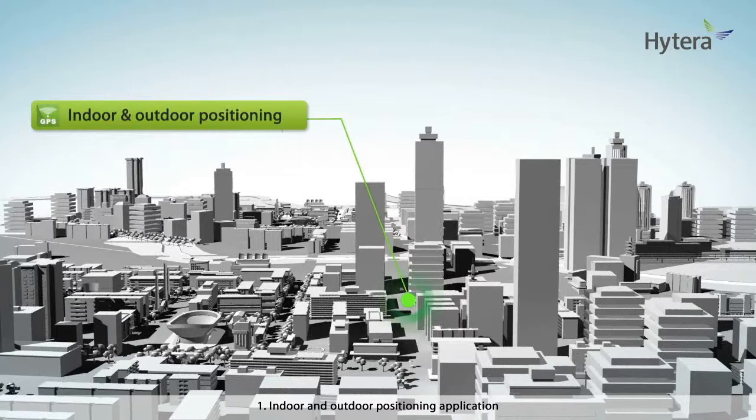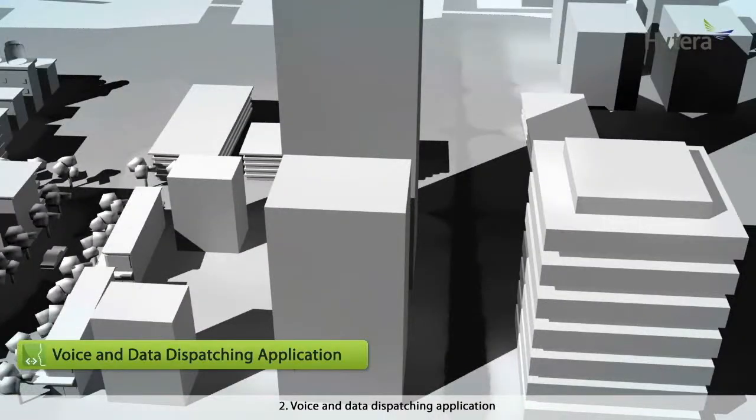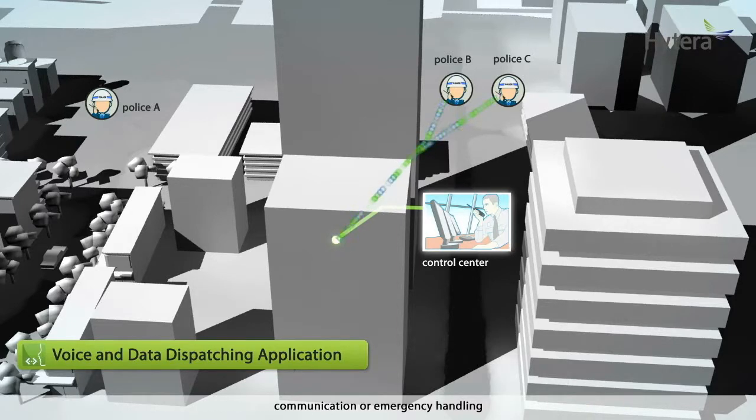Here are some of the applications. First, indoor and outdoor positioning application: track people, vehicles, or assets and perform location-based services with location information such as geo-fencing and speed control. Second, voice and data dispatching application: dispatch individual or groups of users via voice or text messages for task assignment, communication, or emergency handling. Combining position services, the application increases the efficiency of your dispatching operations.